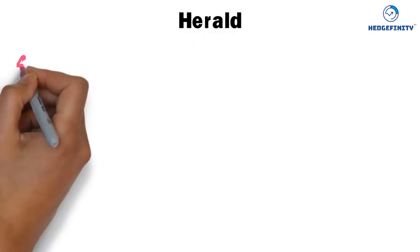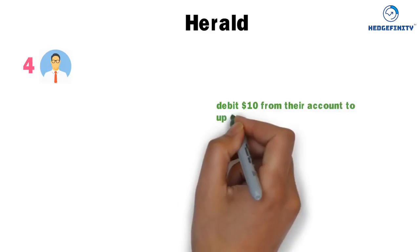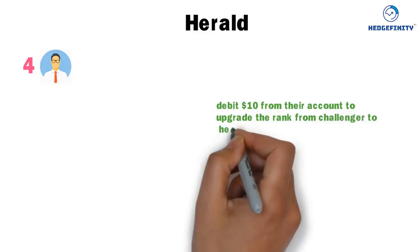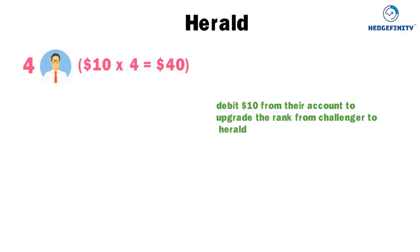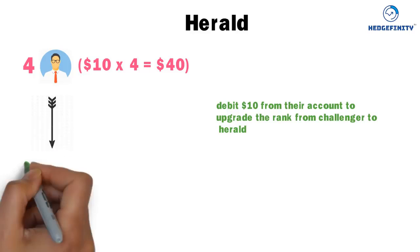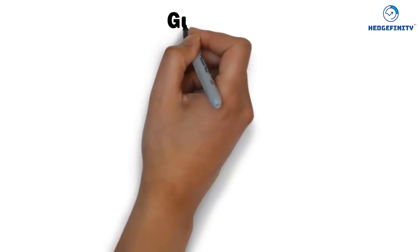Harold: when four Challengers from your level 2 each receive a credit of $20, the system will debit $10 from their accounts to upgrade their rank from Challenger to Harold. That debited $10 is credited into your wallet — $10 times 4 equals $40. From $40, the system automatically debits $20 to upgrade your rank to Guardian, and the remaining $20 is available to withdraw.